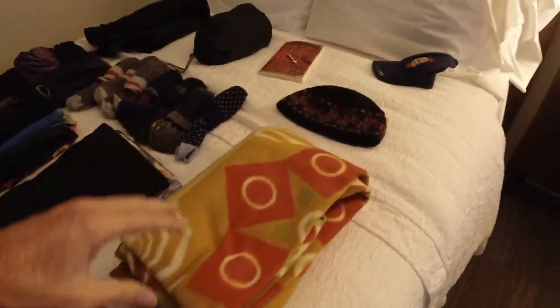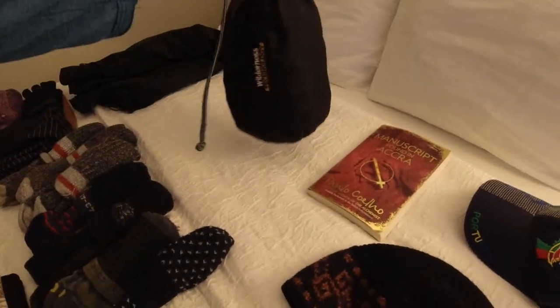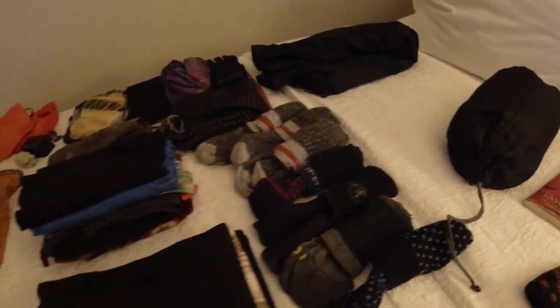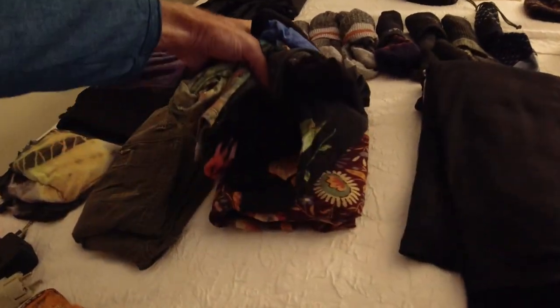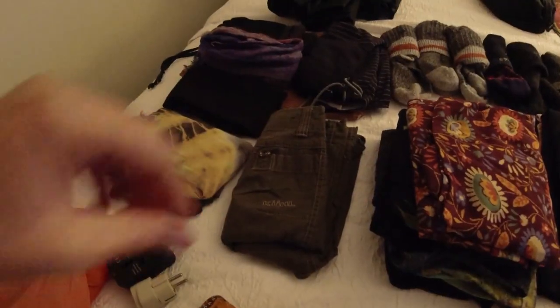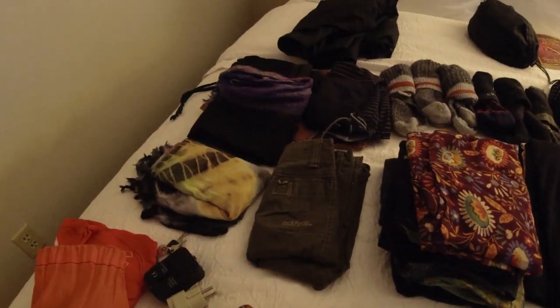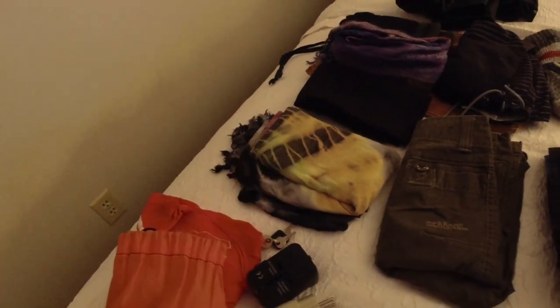My blanket, warm hat, sun hat, book, 12 pairs of underwear, socks. T-shirts and a couple of slightly nicer button-up shirts. A pair of shorts that I'm unlikely to use, but you never know. And a sarong-type thing that doubles as a towel.